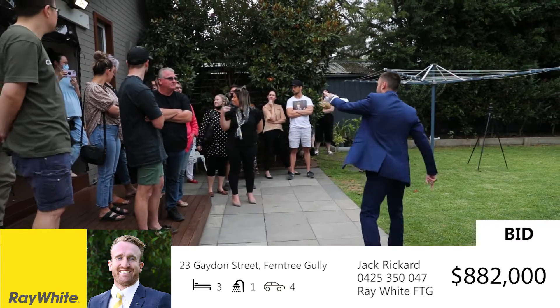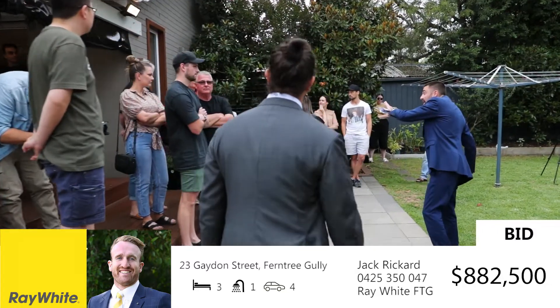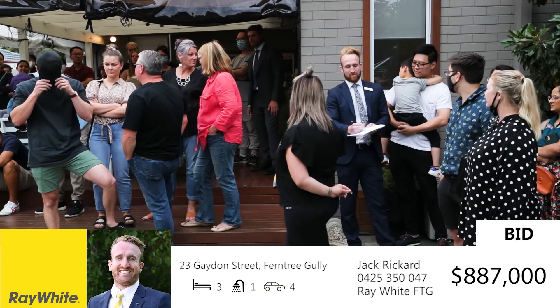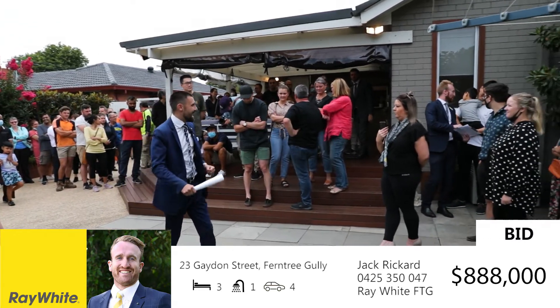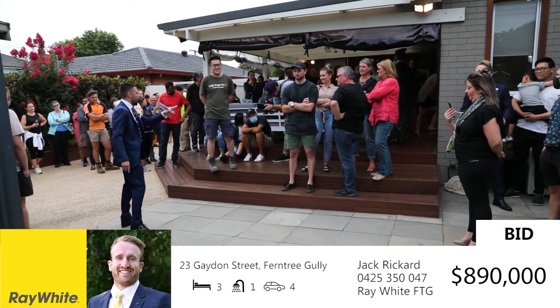$882,000 — you're back in play. $882,000. $883,000. $2,000 more — $885,000, thanks very much Renee. $2,000 more — $887,000. Just mallet me straight back down. $8,000 more — $888,000. Round me up two more grand. Bang, there it is — at $890,000. And we're back underway at $890,000 now.